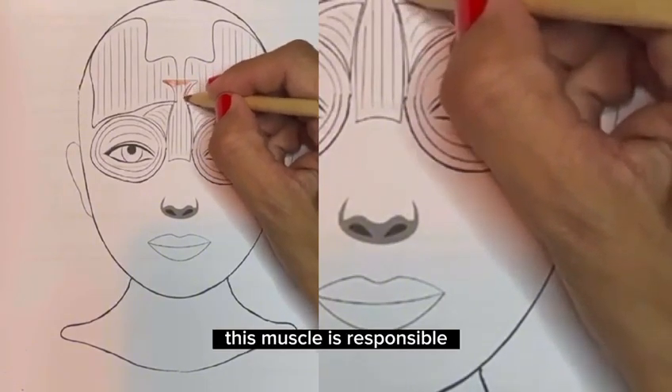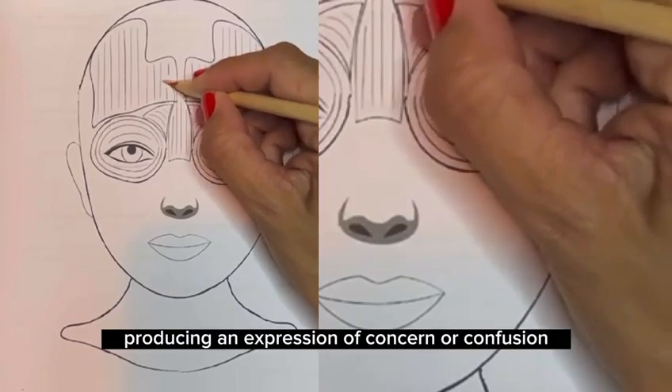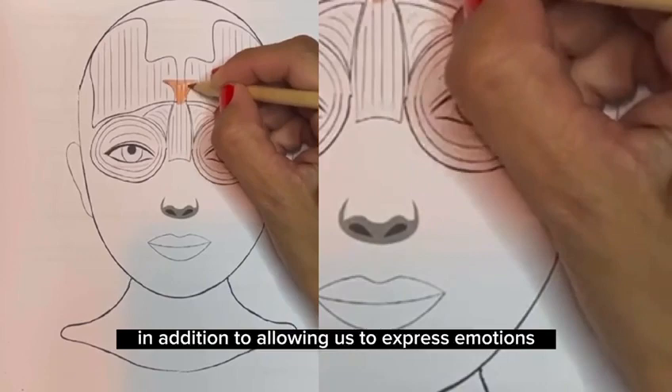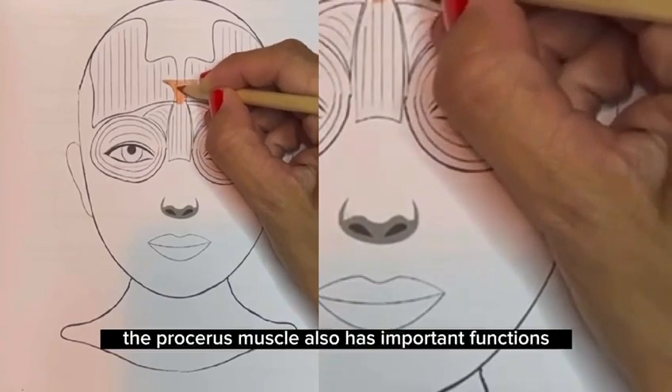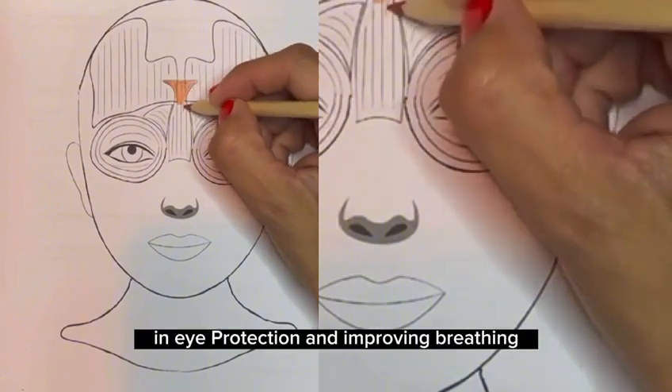This muscle is responsible for wrinkling the skin between the eyebrows, producing an expression of concern or confusion on the face. In addition to allowing us to express emotions, the procerus muscle also has important functions in eye protection and improving breathing.